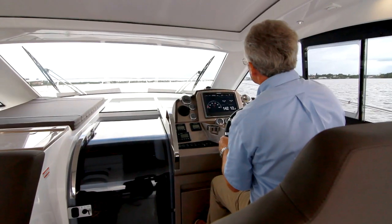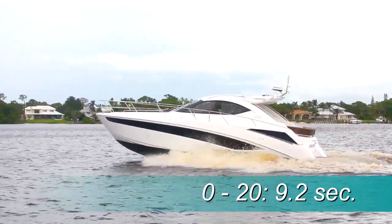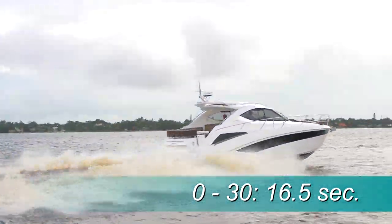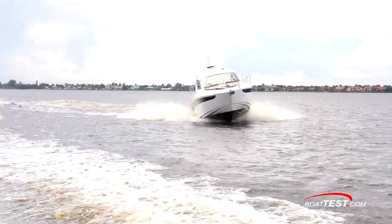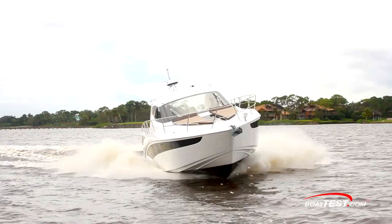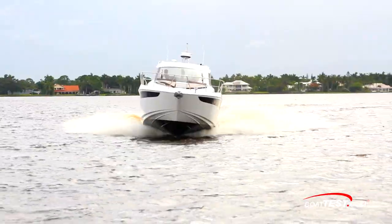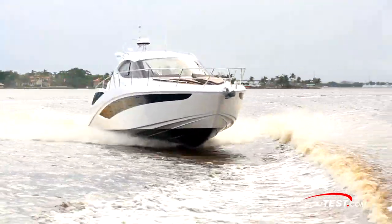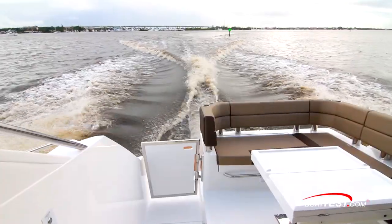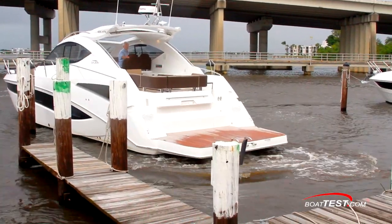We came up on plane in 8 seconds with minimal bow rise that didn't affect our forward visibility. We then accelerated to 20 miles per hour in 9.2 seconds and continued on through 30 miles per hour in 16.5 seconds. She has gentle turning characteristics that showed no adverse qualities and a sporty feel to her handling in that she responds so well to the helm. Test day was flat and calm, but crossing wakes showed no surprises and kept a dry ride with no hull slap. When it came time for docking, the joystick system made short work of our precision maneuvering.